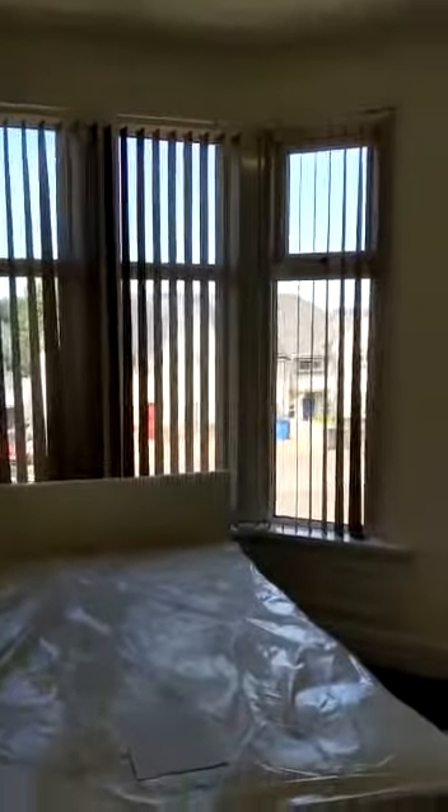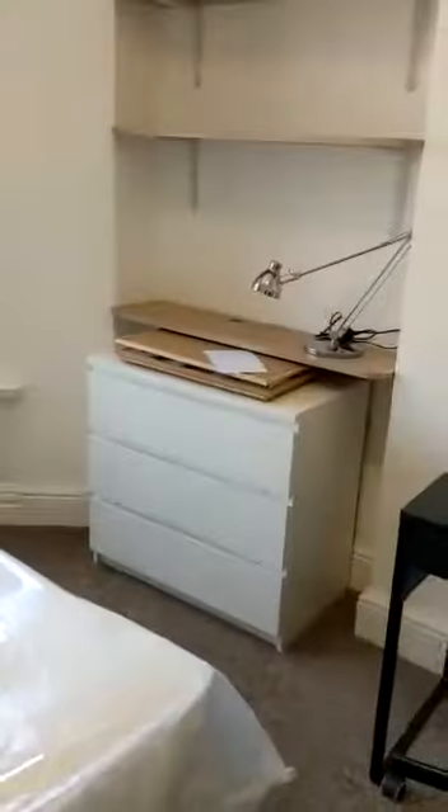And finally bedroom six — it's a lovely bright room. And that's it.